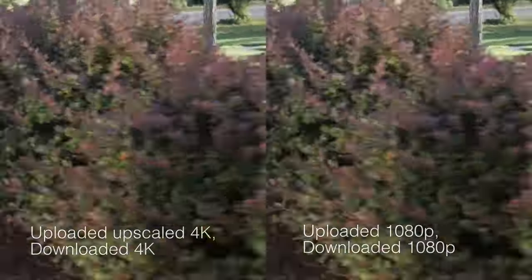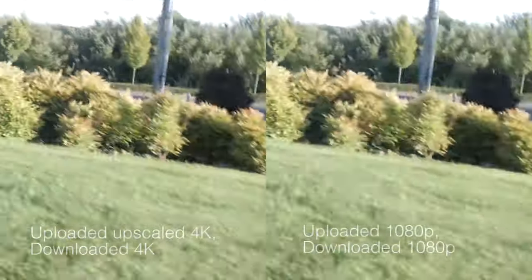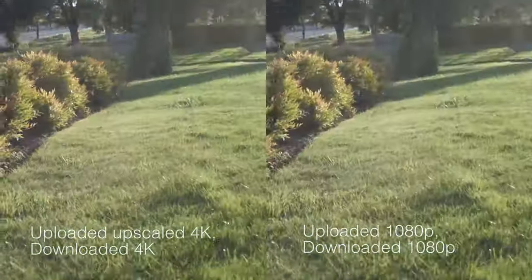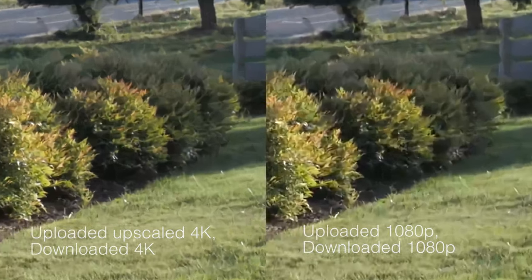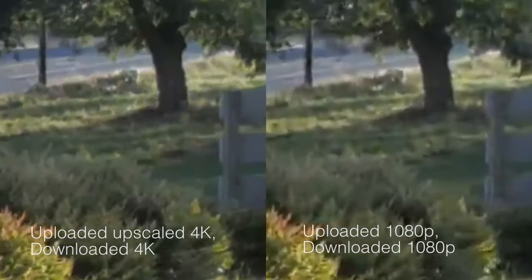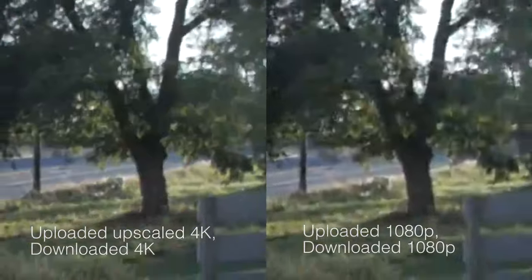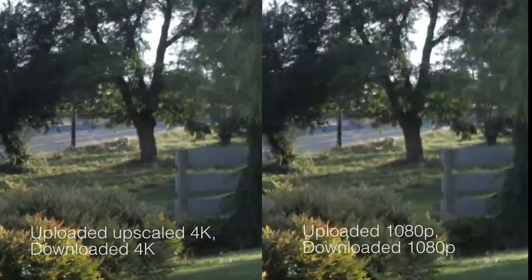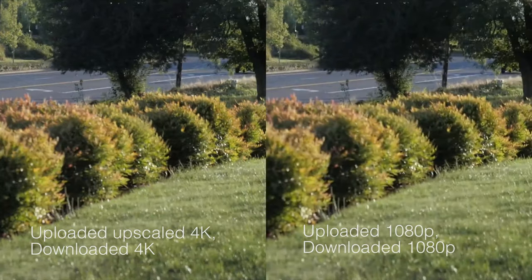Here are the results of the side-by-side comparisons I made. At first glance you might not notice any difference, but let's pause the video and take a closer look. The differences in the highlights and midtones are pretty minor, but if you take a closer look at the shadows you'll see a big difference. Just look at how much detail is lost in the 1080p version — in this frame, for example, it's a pretty noticeable difference.